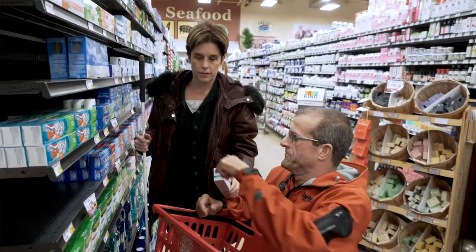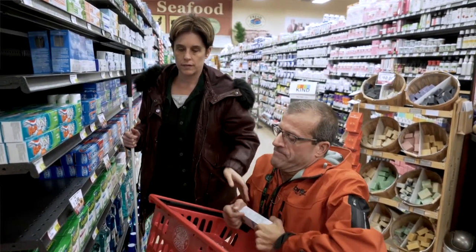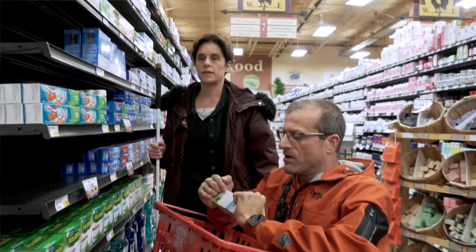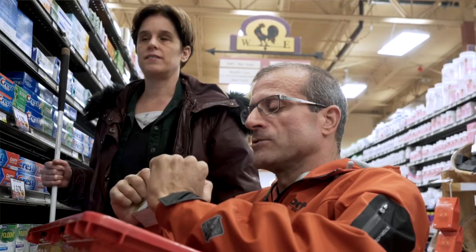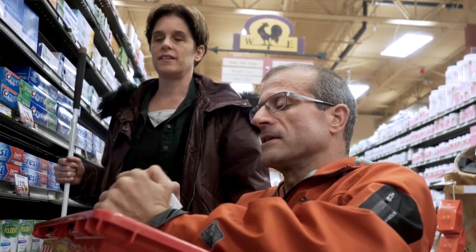It's also very important to get somebody to read labels, especially if you have food allergies. You might want someone to make sure that they're picking the brand that you know you can eat.